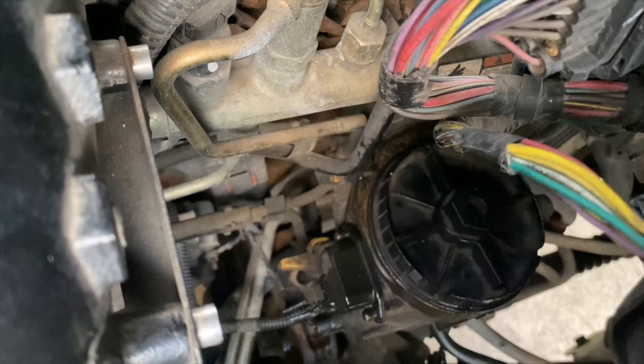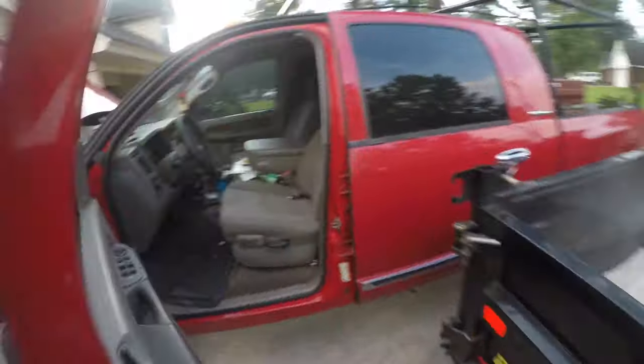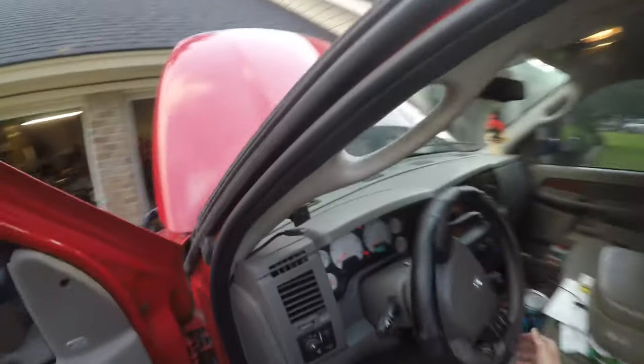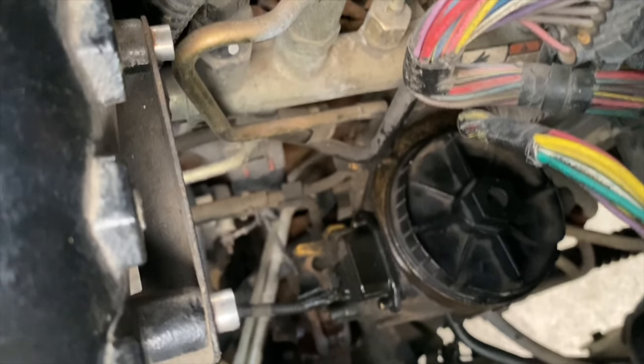Next thing we're going to do is cycle the pump. What we're hoping is that it does not spray diesel fuel all over the engine bay. You hear the pump? Checking — there's nothing spraying out. It's a little wet from before. Now we're going to start it. And there we go — success, success, success.